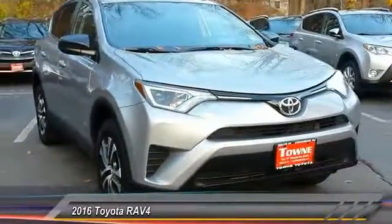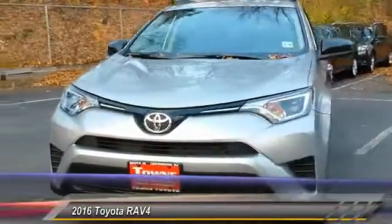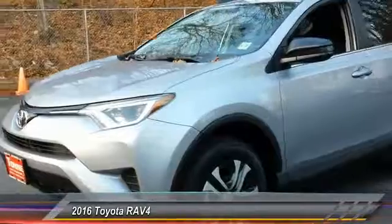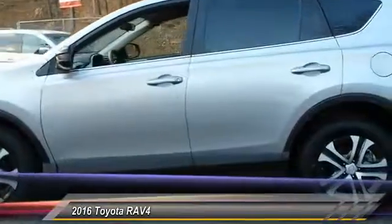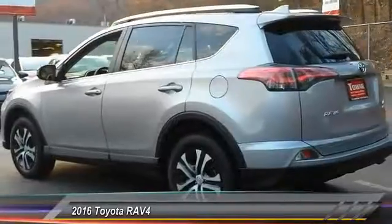2016 RAV4. The RAV4 is one of the most fuel-efficient SUVs in its class. Versatile and efficient, RAV4 mixes the comfort and drivability of a sedan with the benefits of an SUV. This highly evolved, well-packaged crossover SUV lets you have it all and is priced below $25,000.